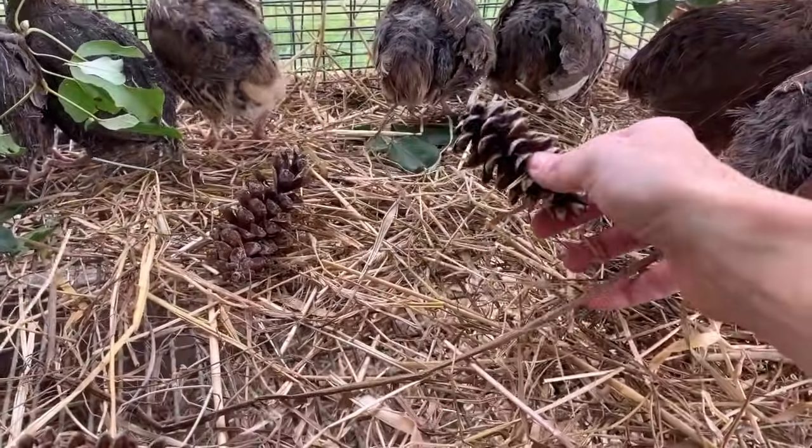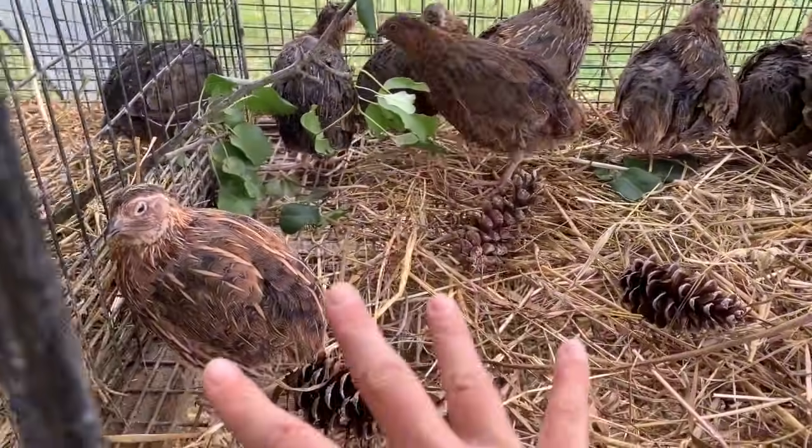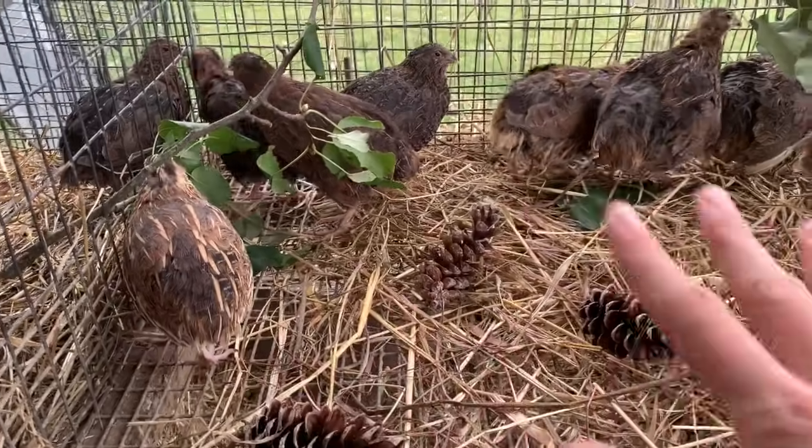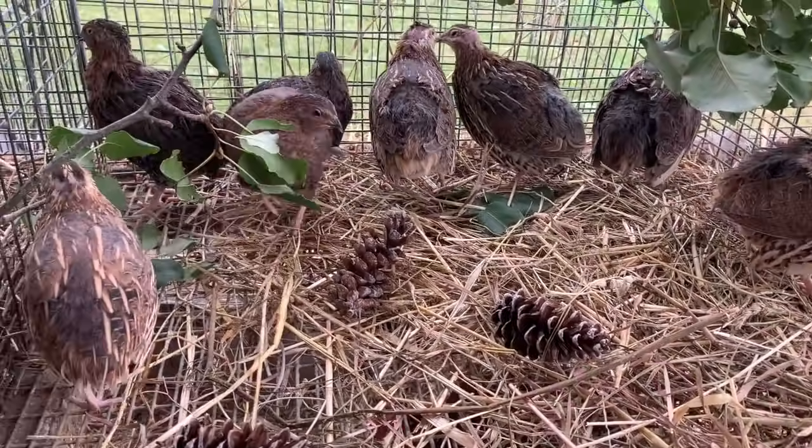I also like to give them pine cones, just to give a little bit of a natural setting for them. It makes them happy, makes you happy, and that is what we want.